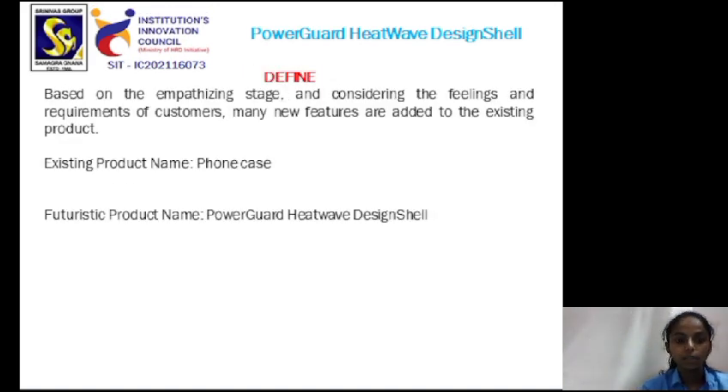In the defined stage, based on the empathizing stage and considering the feelings and requirements of the customers, many new features are added to the existing product. The existing product name is Phone Case and the futuristic product name is Power Guard Heat Wave Design Shell.